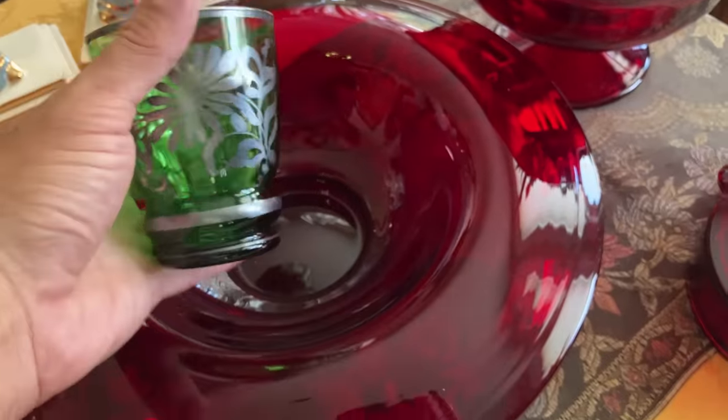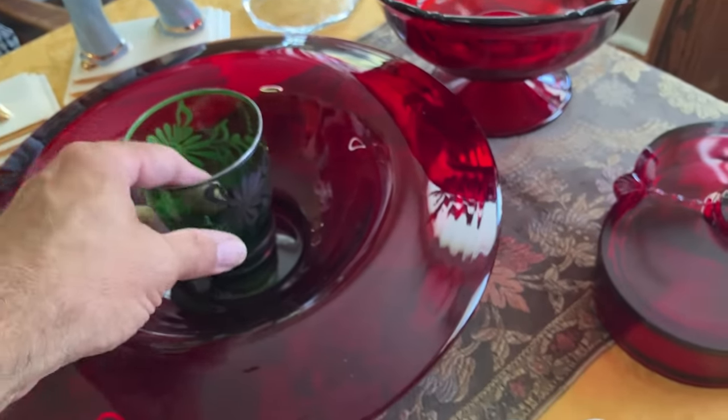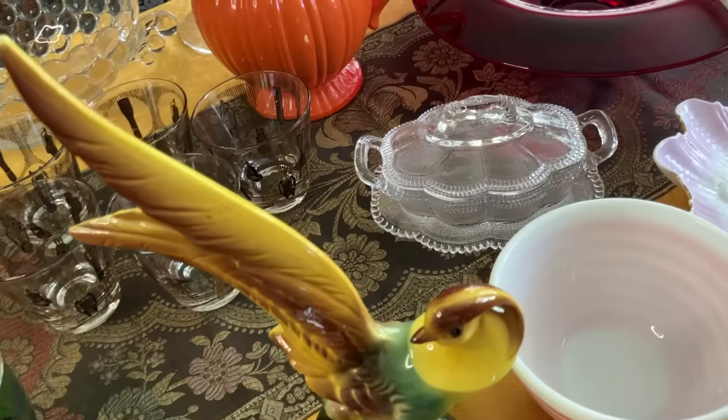Can you imagine putting these with some ruby-colored glass? I know you don't stick a tumbler in the middle of a console bowl like that, but at Christmas time or any time, it's just beautiful.